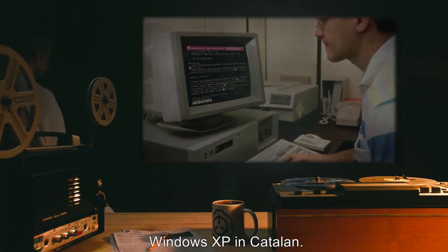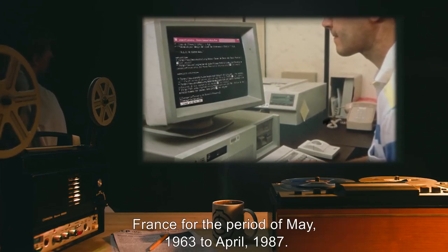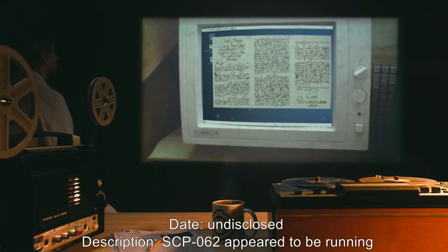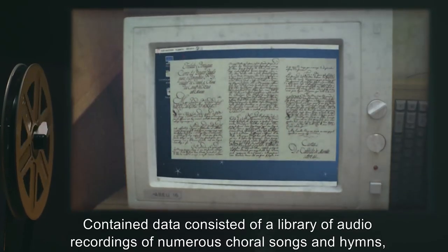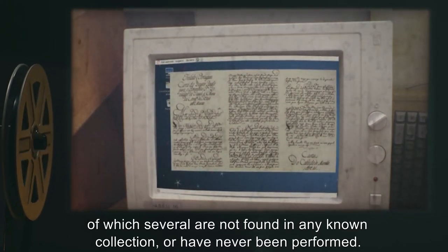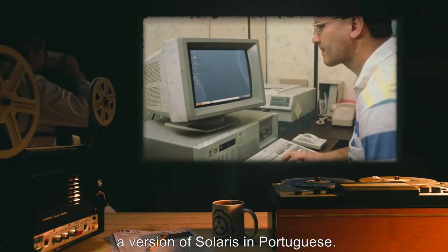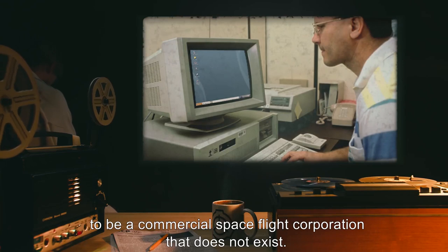SCP-062 appears to be running Windows XP in Catalan. Analysis of contained data showed financial records for a banking firm in France for the period of May 1963 to April 1987, inconsistent with actual bank records procured by Foundation agents. On another date, SCP-062 appeared to be running Debian Linux in Latin, with contained data consisting of a library of audio recordings of choral songs and hymns, several not found in any known collection. On another occasion, SCP-062 appeared to be running a version of Solaris in Portuguese, with contained data consisting of promotional material for a commercial spaceflight corporation that does not exist.